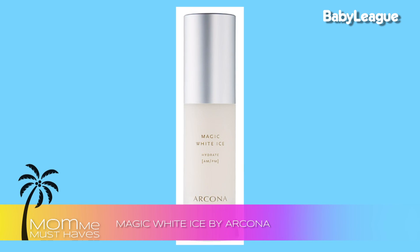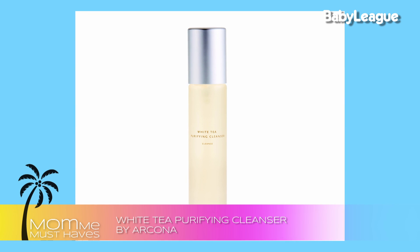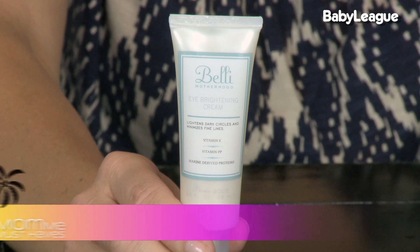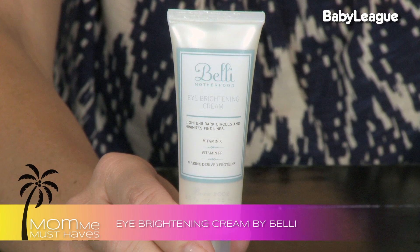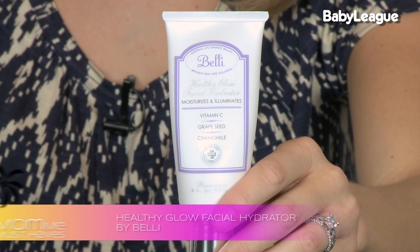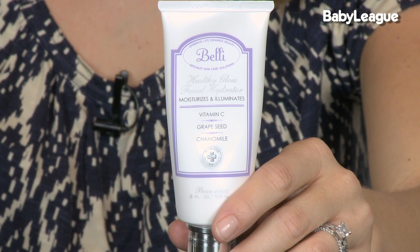For those of you who want a traditional cleanser, check out Arcona's White Tea Purifying Cleanser — it has antioxidants and smells fantastic. Another natural line that I love, specifically made for pregnant and breastfeeding moms, is Belly — spelled with an I. Two of their products I just can't live without are their Eye Brightening Cream, which feels amazing, and what new mommy does not want brighter eyes? I absolutely love it. Another product I love is their Healthy Glow Moisturizer — it has grapeseed extracts and vitamin C, which is really going to brighten up your skin after baby.